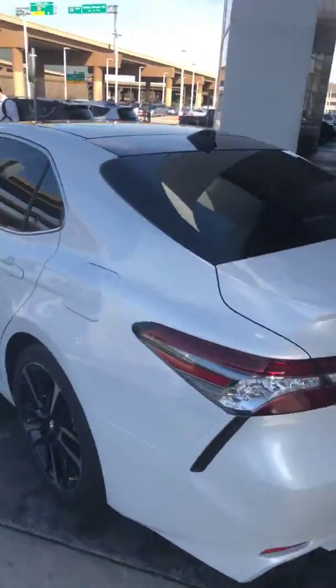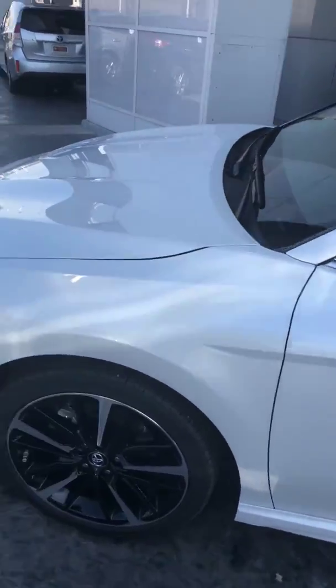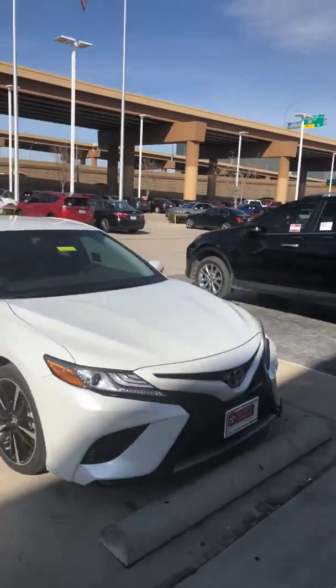We've got a white one too. That's a white XSE, and right here is a white SE.